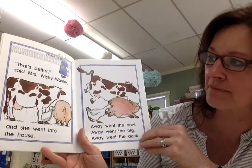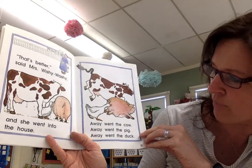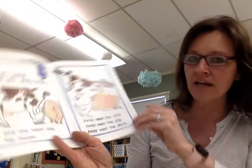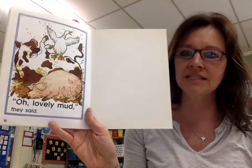That's better, said Mrs. Wishy-washy. And she went into the house. Away went the cow. Away went the pig. Away went the duck. Oh, lovely mud, they said.